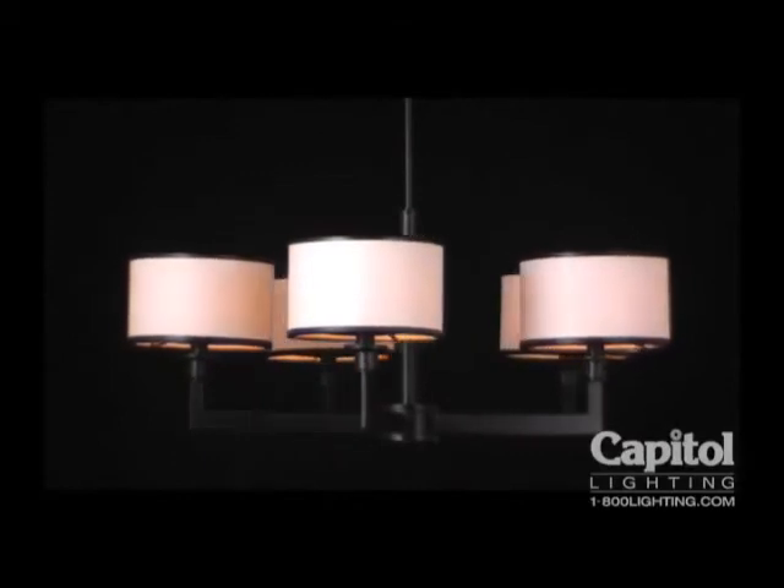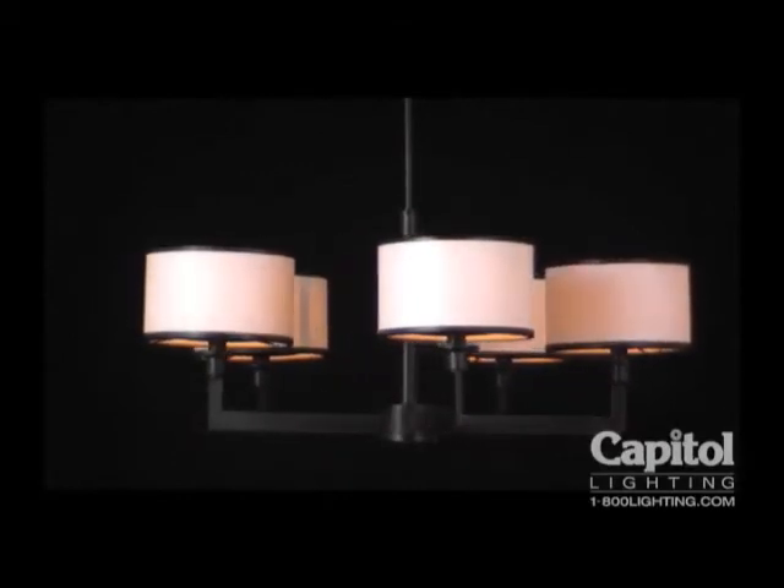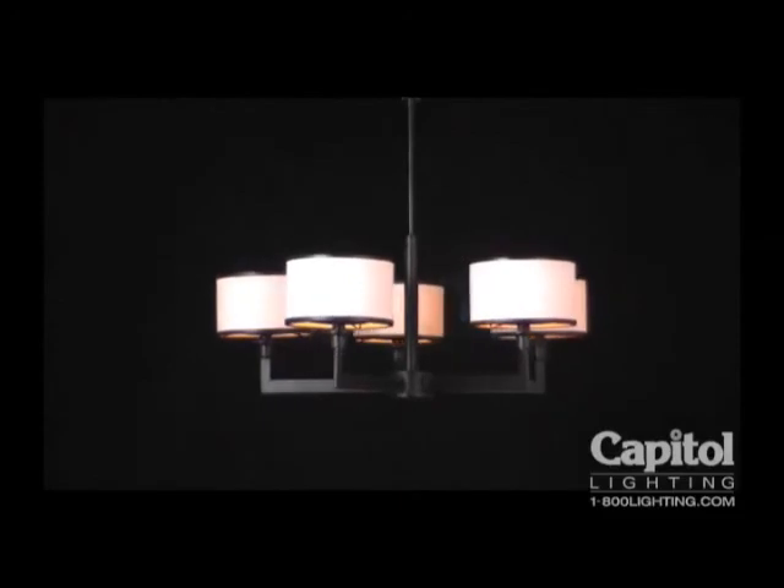With its undeniably bold presence, Nexus expertly completes your contemporary room. Maxim — lighting that reflects your life.